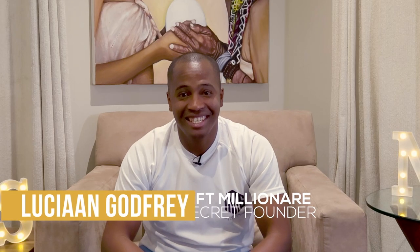Hi fam, Lucian Godfrey here. The NMS token is finally live and you may be asking yourself, now what's next? So let's first focus on the utilities.